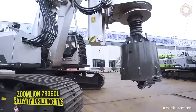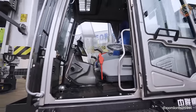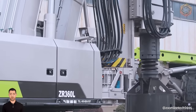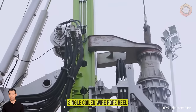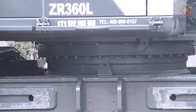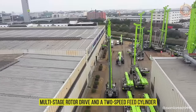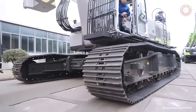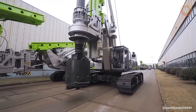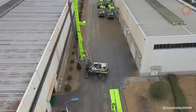The ZoomLion ZR360L Rotary Drilling Rig has a maximum drilling diameter of 8.2 feet and a maximum depth of 328 feet. The main rear winch with a single-coiled wire rope reel with a dual-gear mechanism greatly increases the service life of the steel wire rope. High efficiency is ensured by a high-flow main pump, a multi-stage rotor drive, and a two-speed feed cylinder. A more stable design and higher load carrying capacity are achieved by improved mass section, double booms with parallel lowering mechanism, large slewing platform, and reinforced chassis.